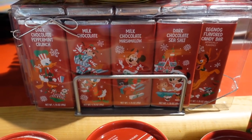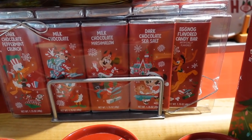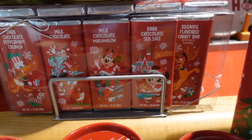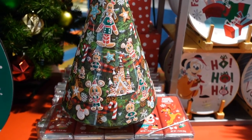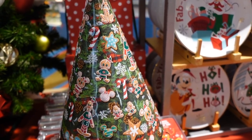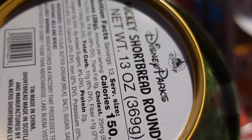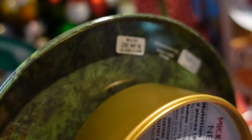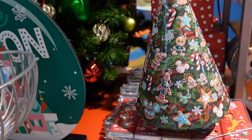We even have some chocolates here — dark chocolate peppermint crunch, milk chocolate, milk chocolate marshmallow, dark chocolate sea salt, and eggnog. Those look yummy. And here is a cute gingerbread tree — it's like a music box. It's Mickey's shortbread rounds. We couldn't find the price on that one, but it's cute.